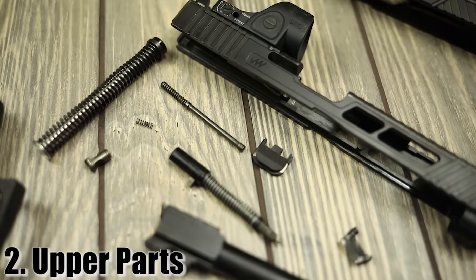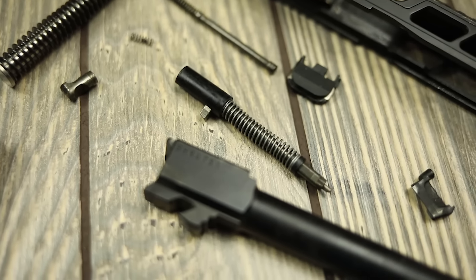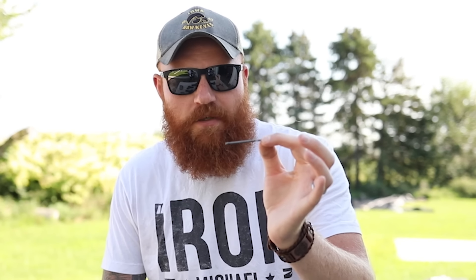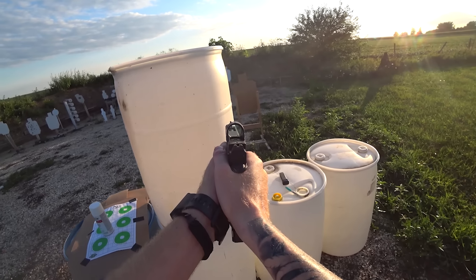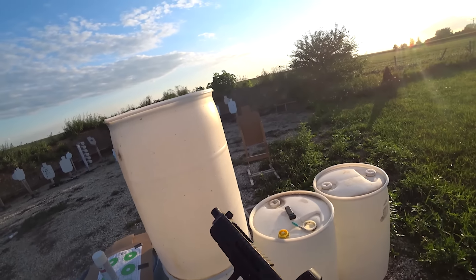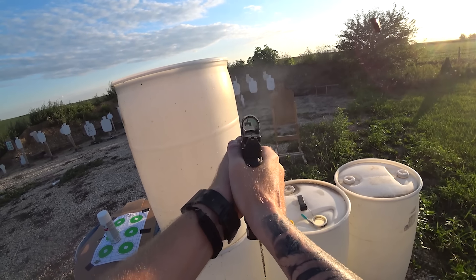Number two: upper parts. Specifically in an upper you have several different parts that people change all the time to gain a better trigger pull — for example the firing pin, firing pin spring, extractor, plunger, and several other things in there. This Zev OZ9 has aftermarket gen 3 parts, and all this stuff is done to make the trigger pull better. One of the issues you're going to have is almost guaranteed reliability problems with an aftermarket extractor — which is a really terrible idea — or an aftermarket firing pin or firing pin spring. You get light strikes, failures to extract, all that fun stuff with these upper parts kits.